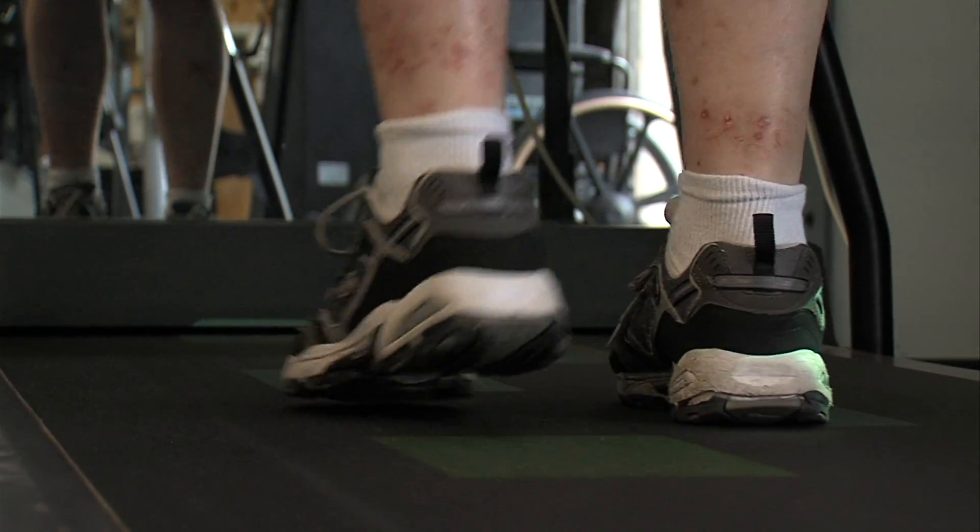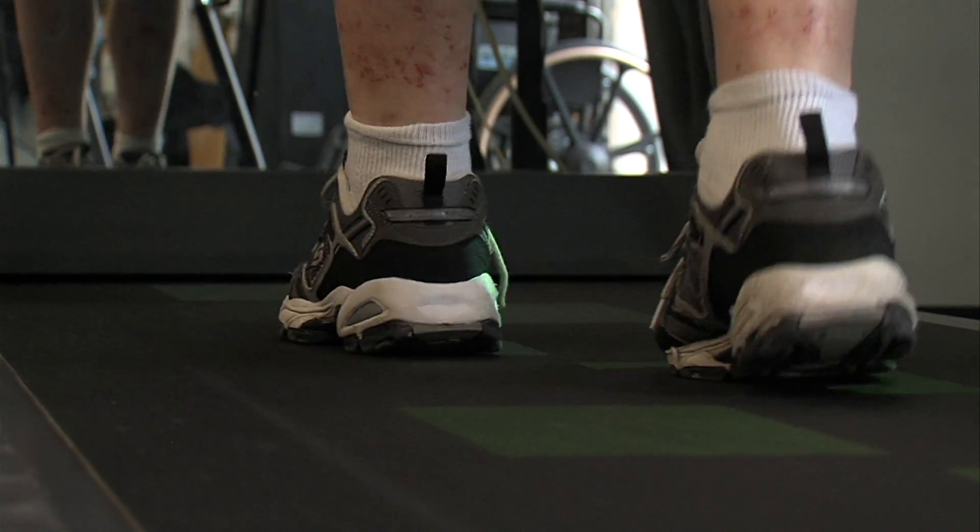Before the surgery, Isatz couldn't hit these marks consistently with his left foot. It felt like I was pulling a thousand-pound lead weight through as my leg, because all this tone was fighting it. Now it bends and comes through almost without any effort.